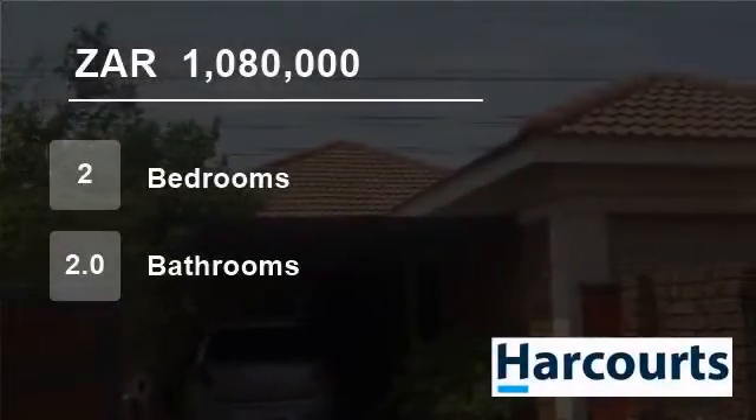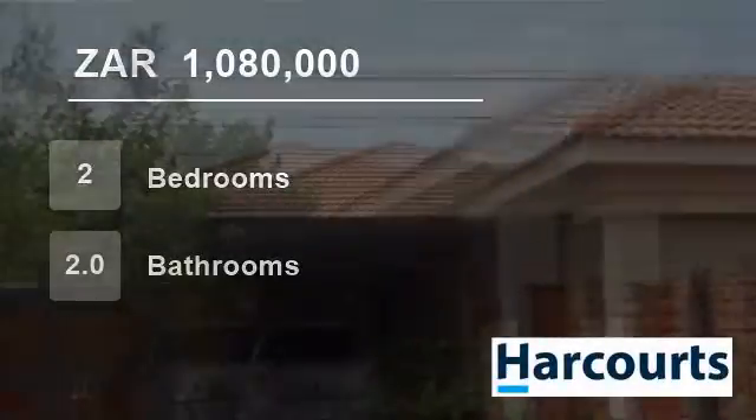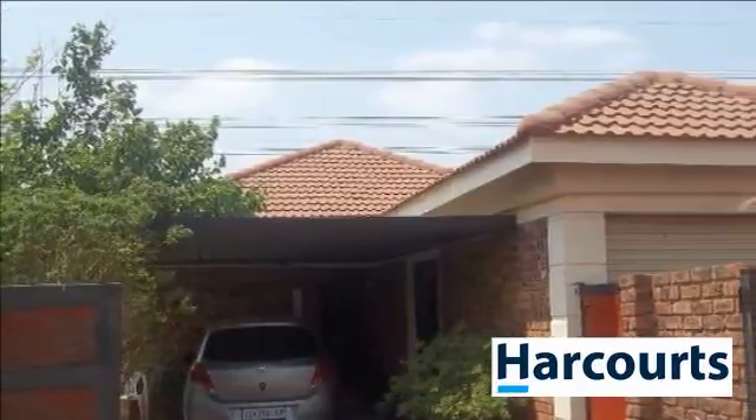Welcome to this two-bedroom townhouse for sale in Alberton, Gauteng, South Africa for 1,080,000 rand.